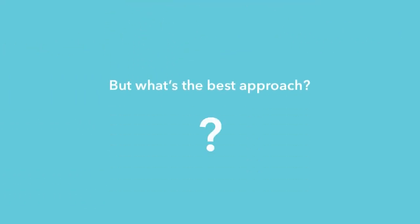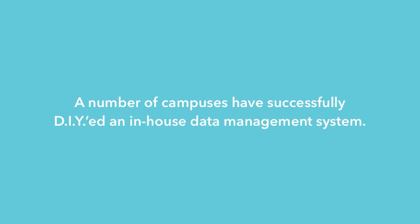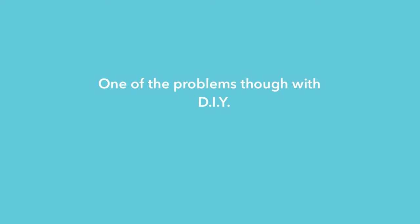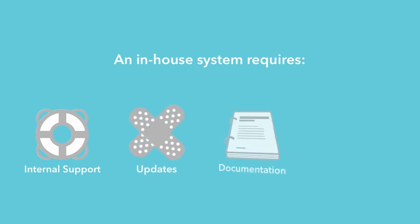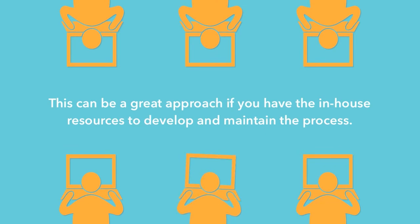But what's the best approach? Well, you can do it yourself. A number of campuses have successfully DIY'd an in-house data management system. One of the problems, though, with DIY is FIY — fix it yourself. An in-house system requires you to provide continuous internal support, keep all of your third-party integrations updated and patched, maintain accurate documentation of your processes, and oftentimes rely on third-party integration tools that may or may not cost you extra. This can be a great approach if you have the in-house resources to develop and maintain the process.